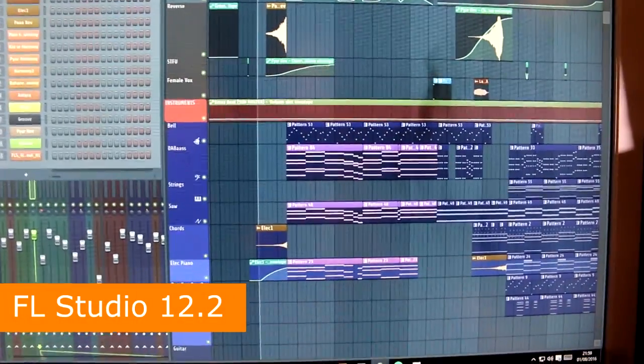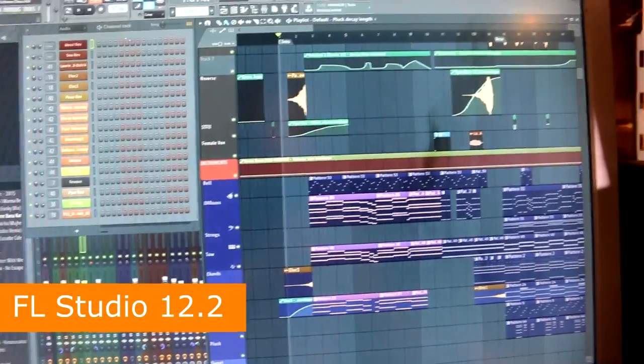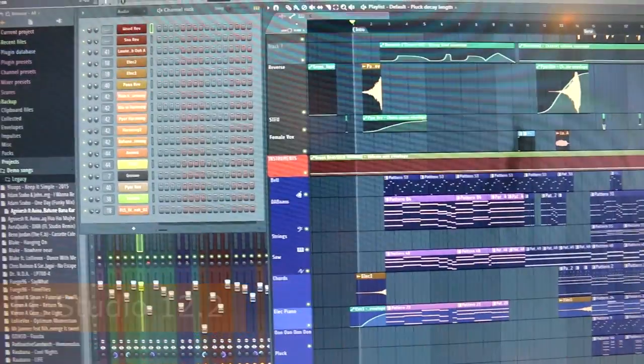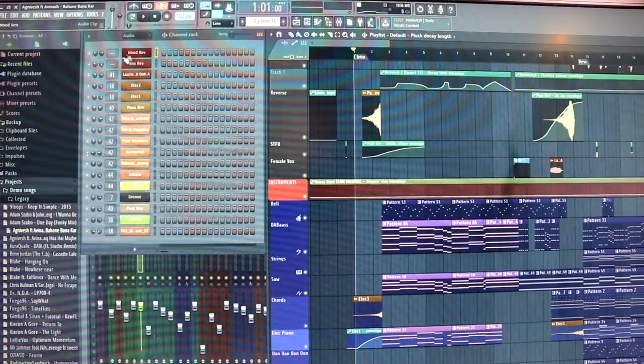This is FL Studio before the update. I don't have any clever projects in here particularly, so this is a demo song called Bahain Banner Car. We're just going to play this and take a look at the CPU meter at the top.